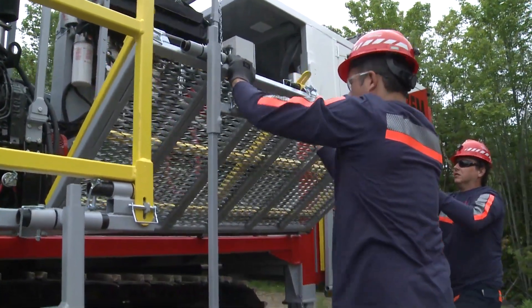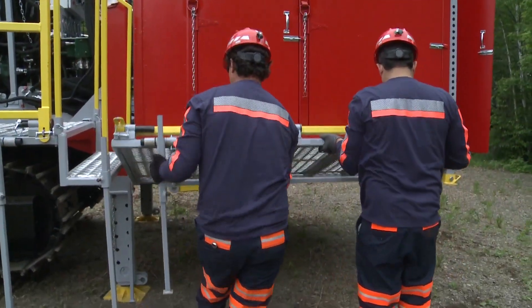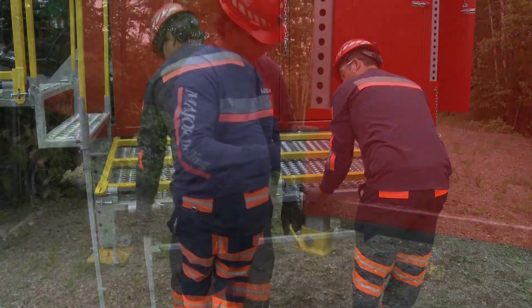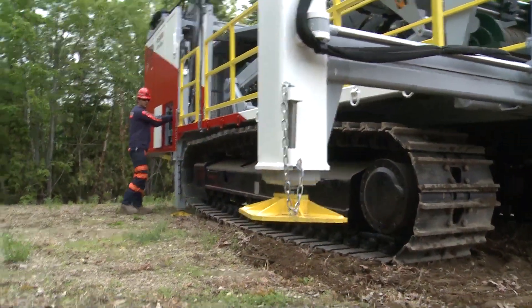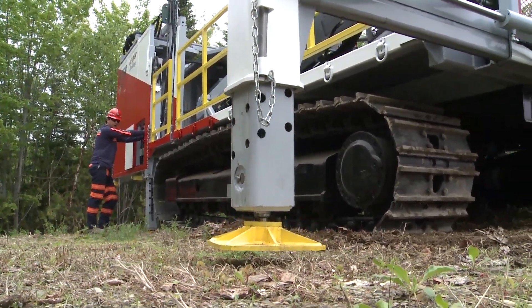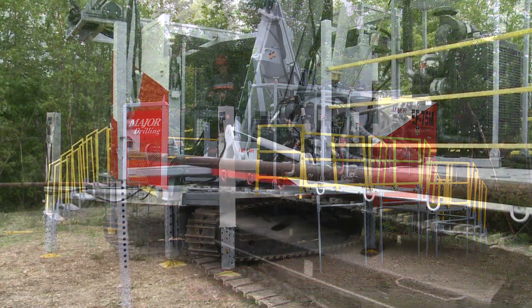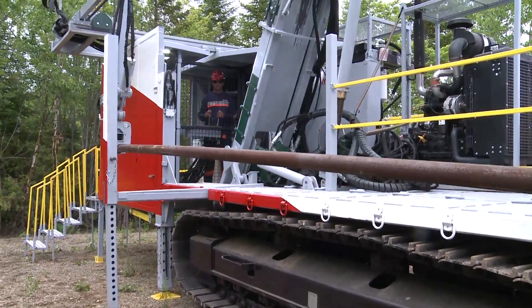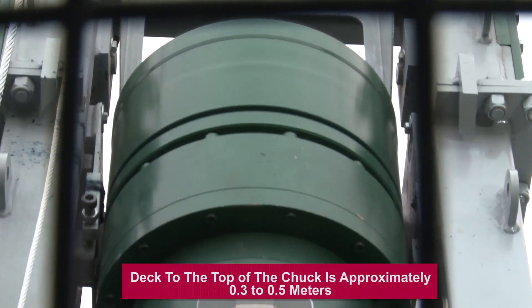Easily deployable non-slip work surfaces and access points meet or exceed all mining safety standards. The mindful design provides reduced setup and teardown time, keeping production in mind without compromising the safety of the worker. The ergonomic design greatly improves on-site productivity, allowing obstruction-free access to add and remove rods. A smart unobstructed interlocked guard keeps workers safe from rotating hazards.